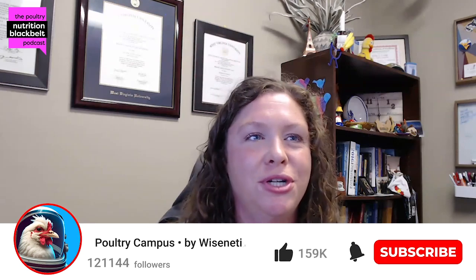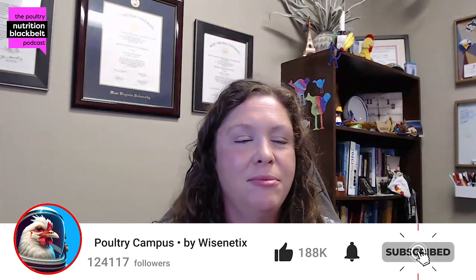Welcome to another episode of the Poultry Nutrition Black Belt Podcast. I'm your host, Kelly Walmsley, and I'm joined by Kevin Matters. Welcome, Kevin. Thank you so much for having me.